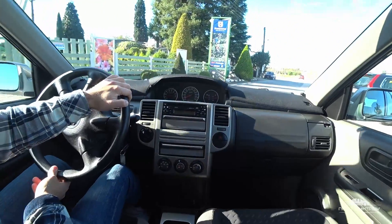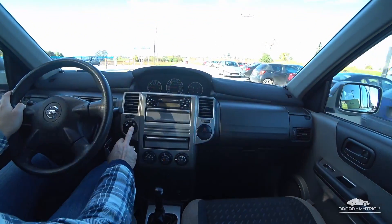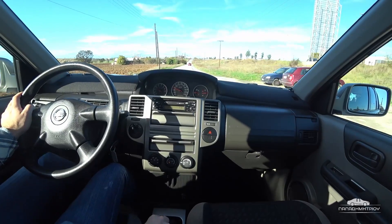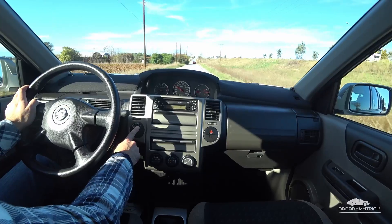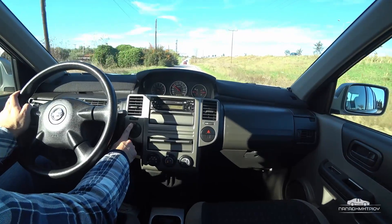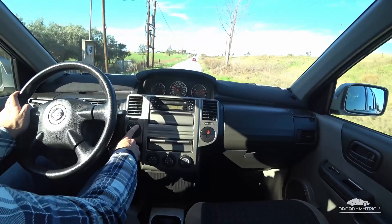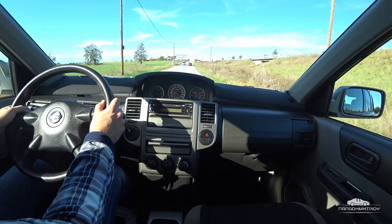Θα σας δείξω λίγο τώρα και την τετρακίνηση. Ο περιστροφικός διακόπτης είναι εδώ για την τετρακίνηση. Το αυτοκίνητο υπό κανονικές συνθήκες είναι δικίνητο, και εδώ μπορούμε να το βάλουμε είτε στην επιλογή auto, είτε να κλειδώσουμε τον κεντρικό συνδετικό συμπλέκτη, οπότε να μοιράζεται η ροπή και στους εμπρός και στους πίσω τροχούς.